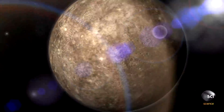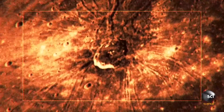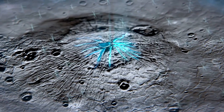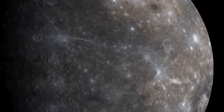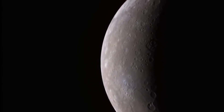The Spider lies within the 3.8-billion-year-old Caloris Basin but is visually confusing. The Spider's body doesn't quite match up to its legs, as the central crater is off-center in relation to the valleys extending out from it. Scientists still don't have a definitive answer explaining the creation of this unique landmark.